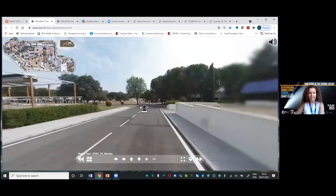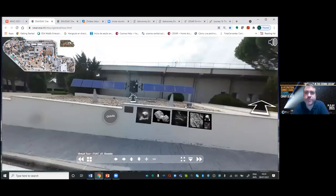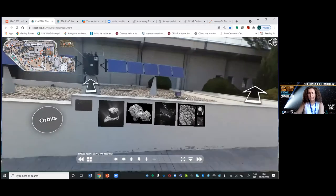These are our facilities. If you turn around, you'll see another model of Rosetta. This is what we use when your kids come to ESAC — which they will again as soon as COVID gives us a rest.